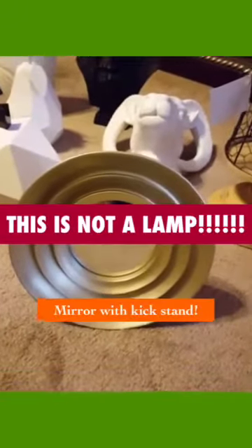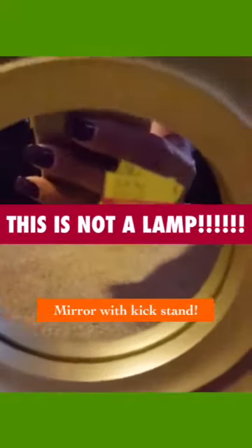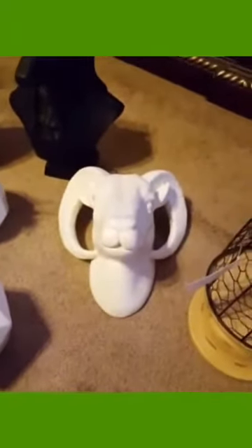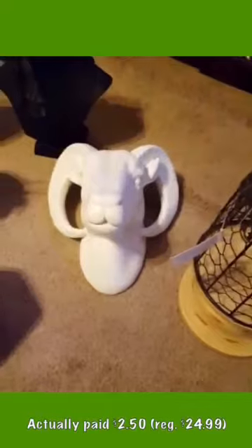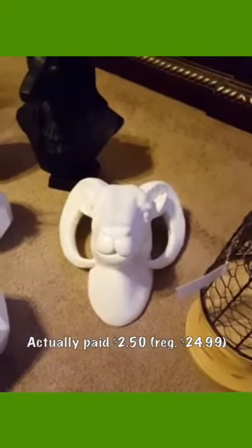This is a little lamp that I bought — it was regular $24.99 and I got it for $2.50. It sits on a little stand. This ram head is pretty substantial in size; he was $2 and was regular $19.99.